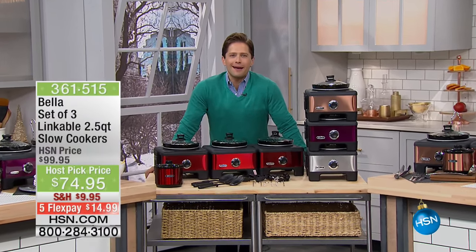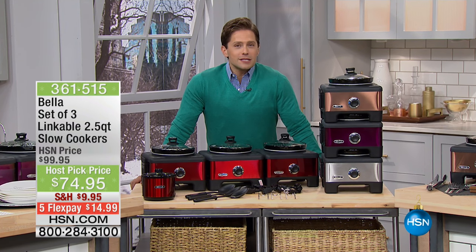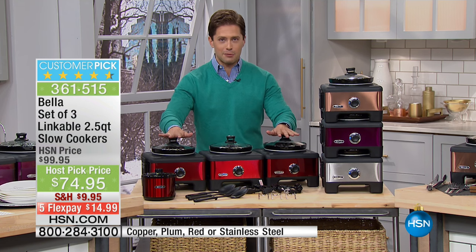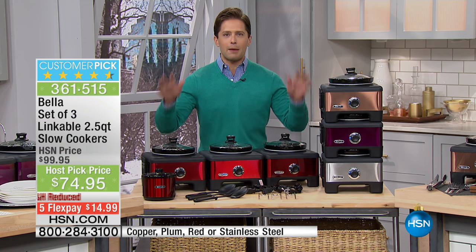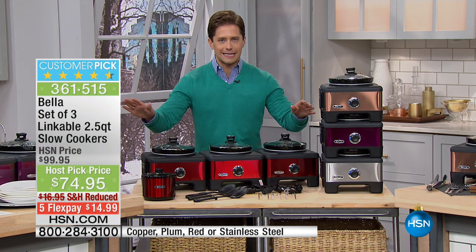This holiday host pick is in full swing. My name is Brett Chuckerman, and you are now going to be the host, the hostess, the buffet server, the slow cooker with the mostest when you shop for our customer pick, Bella Set. What you are looking at on your screen is one of our absolute top-selling prep, buffet, serve, serve warm, serve perfect throughout the holiday season items.